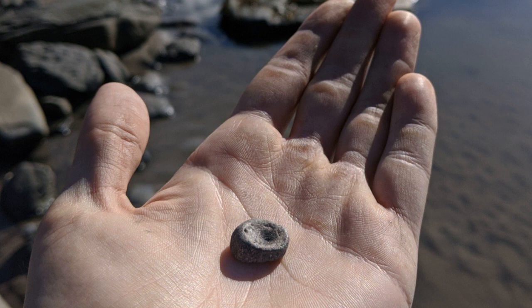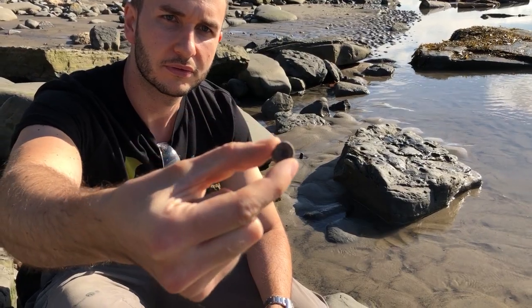A little pinch in the middle — I'll flip it over as well. See how thin it is. Very water-worn, but I'm happy with that.